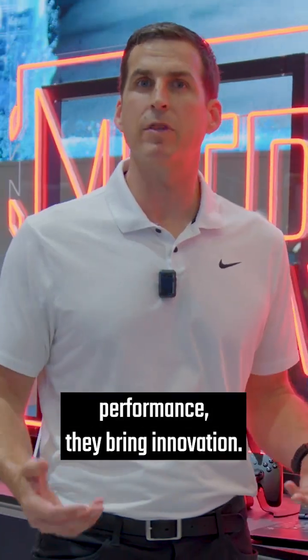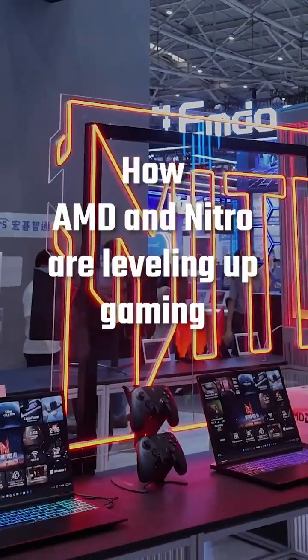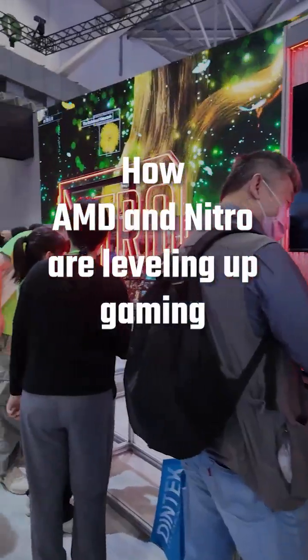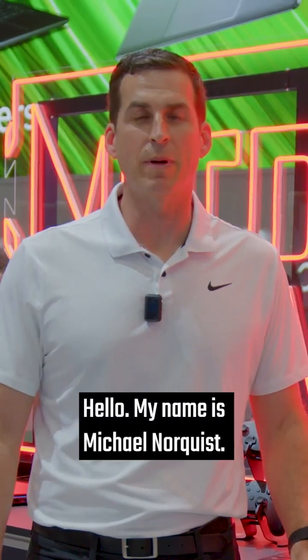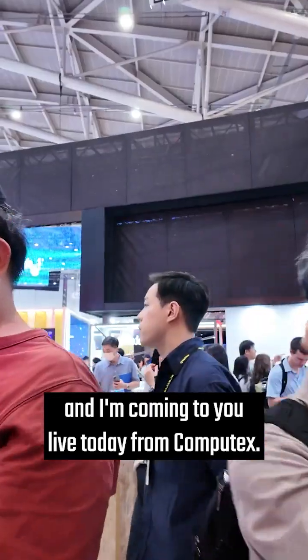Together they both bring performance, they bring innovation. Hello, my name is Michael Nordquist. I run product marketing for AMD and I'm coming to you live today from Computex.